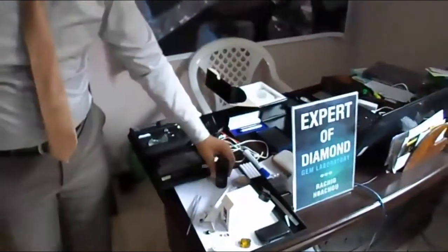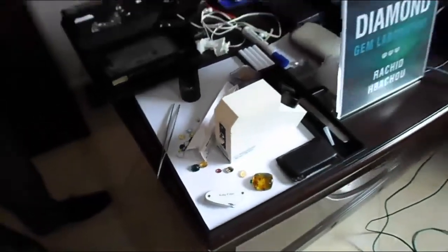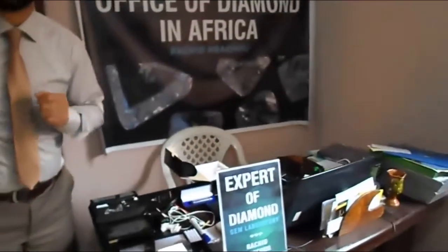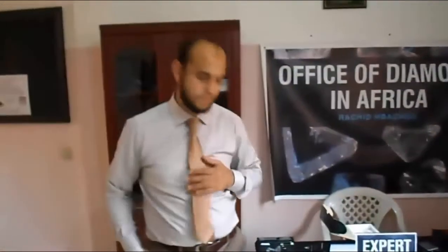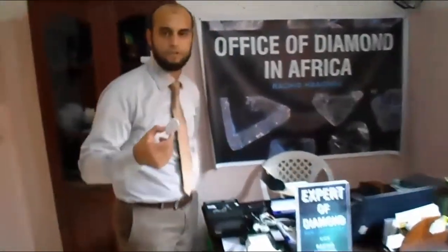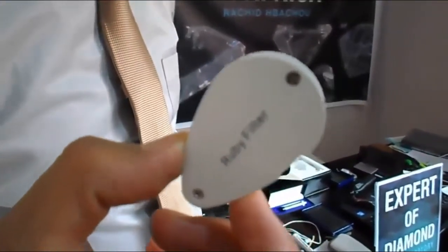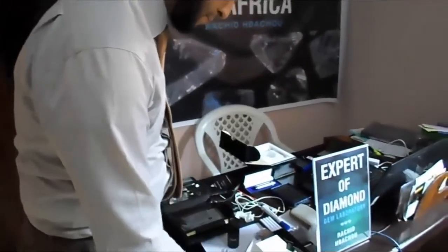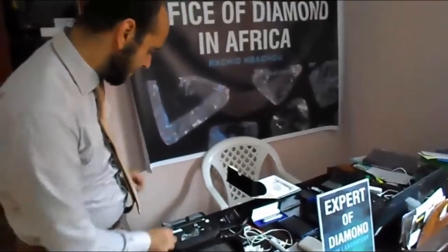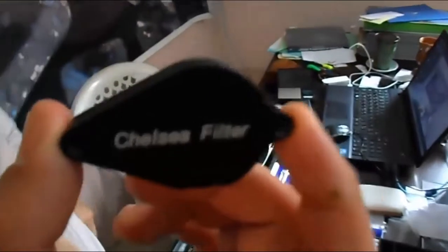This instrument allows us to know if the stone is changing color by angle — we observe the dichroism. This is a Chelsea filter — we can use this filter to observe the color filter of ruby.